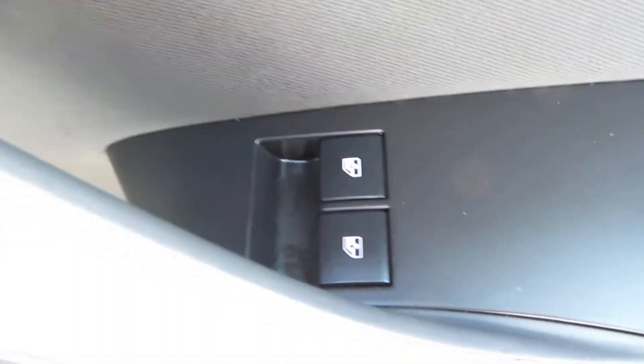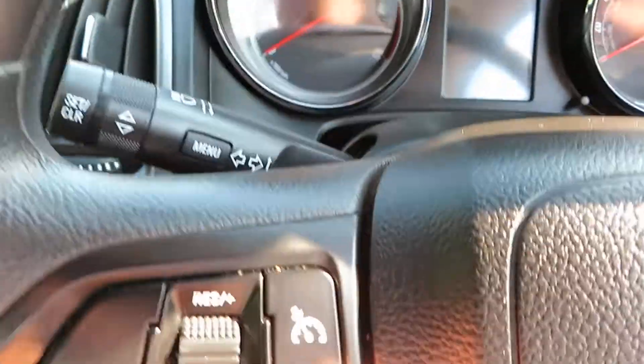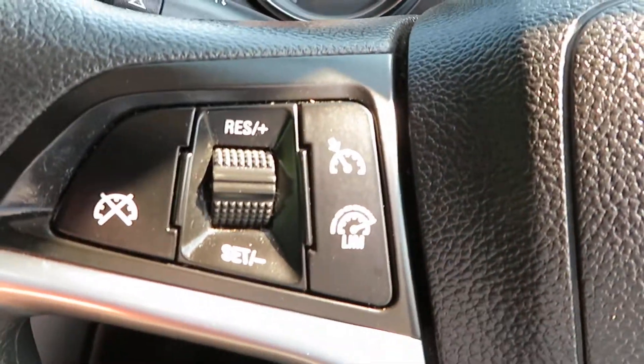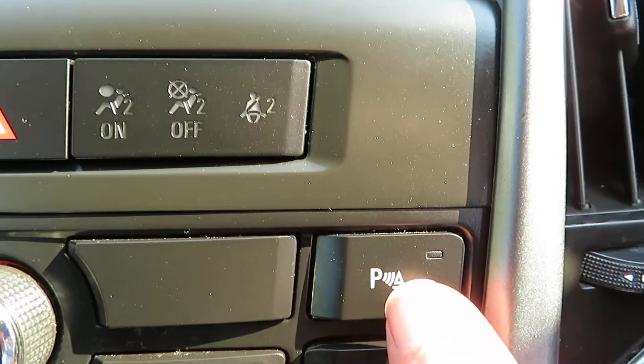Electric front windows. On the steering wheel you've got your volume control here and your mute button. On the other side you've got cruise control and speed limiter. Come across the middle: traction control, parking sensors.